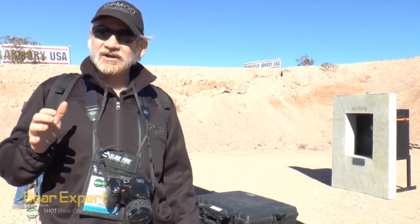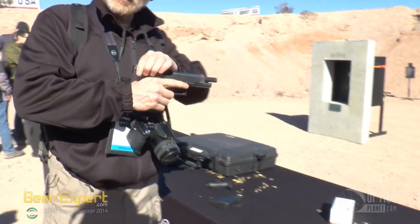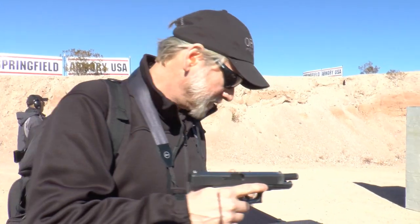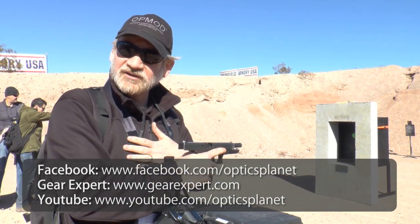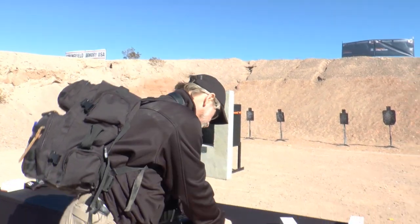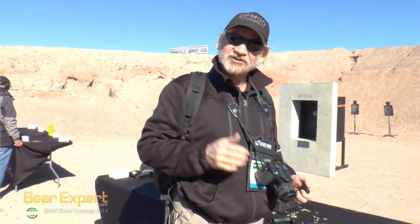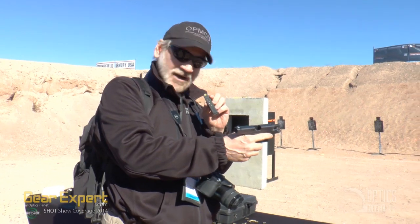Here at Glock — this is the new Glock Model 41 and 42. The 41 is the same size as the 34, it's a longer slide, and it's in 45 ACP. It takes the same 13-round magazine as the 21. The Model 42 is probably the most popular pistol at SHOT this year — I expect it to be one of the top five. This is the new 380 Glock with a six-round magazine.